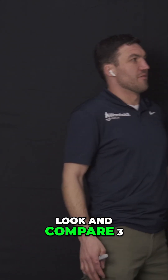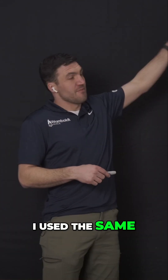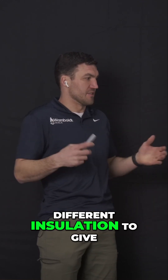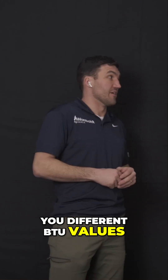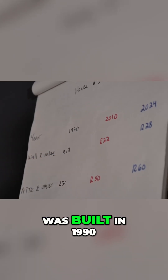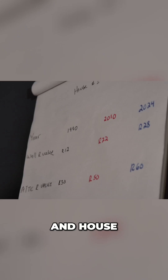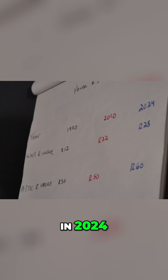Let's compare three different houses. I used the same footprint and plugged in different values for different insulation to give different BTU values. House number one was built in 1990, house number two was built in 2010, and house number three was built in 2024.